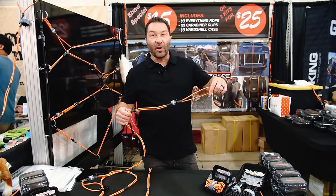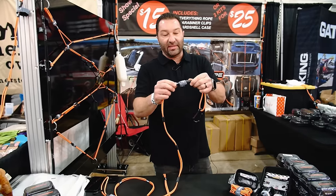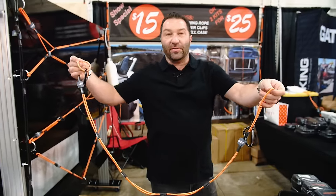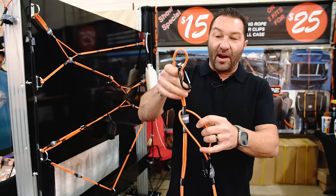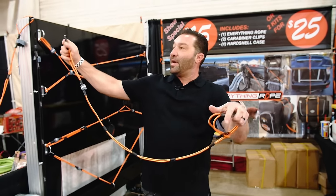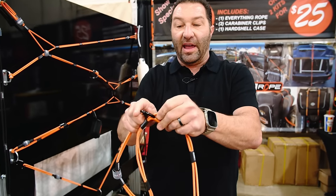Here we've got the Everything Rope — a shock cord rope that's UV resistant with stainless steel hardware, so it won't rust. When it's five feet long, it'll stretch up to nine feet and can be used multiple ways. For example, put your surfboards on the top of your car's roof rack, loop it through, anchor one side, put your surfboard on, come back through, and get whatever tension and size you want by going to each anchor point.